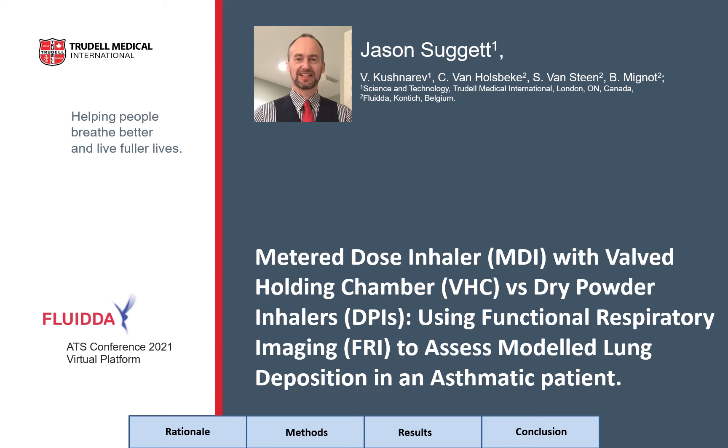Hello, my name is Jason Suggett. The title of my presentation is 'Metered Dose Inhaler with Valved Holding Chamber versus Dry Powder Inhalers: Using Functional Respiratory Imaging to Assess Modelled Lung Deposition in an Asthmatic Patient.' This study was done in collaboration between Trudell Medical International and Fluida, and I would like to disclose that I work for Trudell Medical International within science and technology.